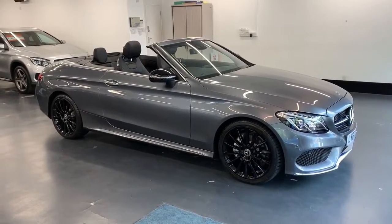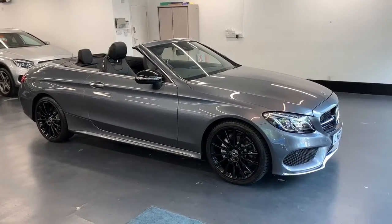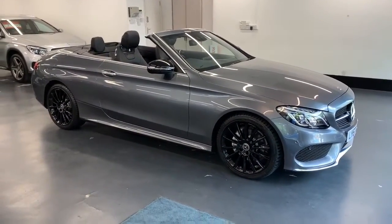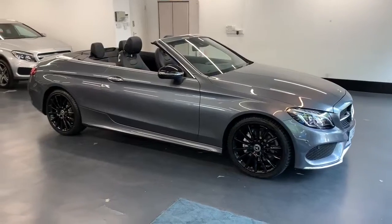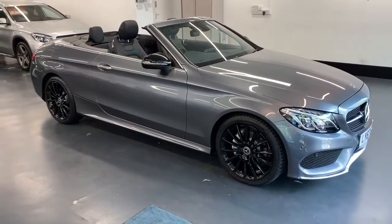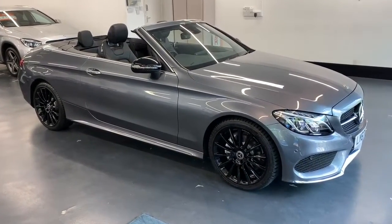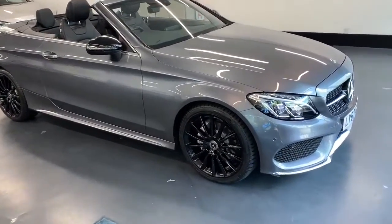Welcome to Rushmore's video of this beautiful Mercedes-Benz. This is the C Class C200 AMG line, finished in metallic grey with the full black leather. Today is just to introduce you to this car — it doesn't really need too much introduction; it is a real beauty.